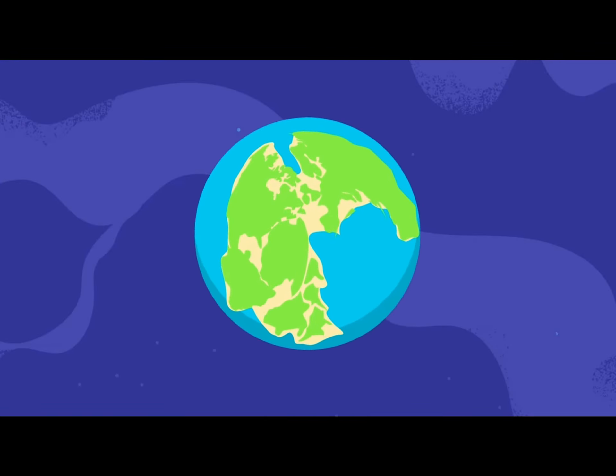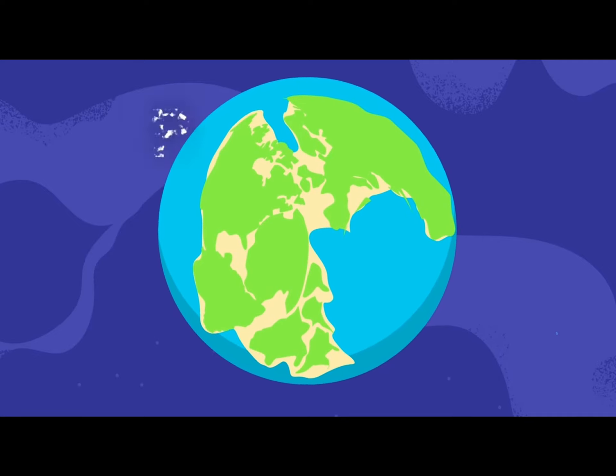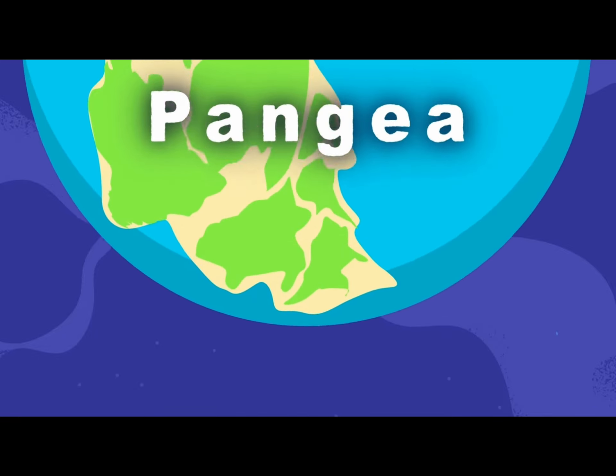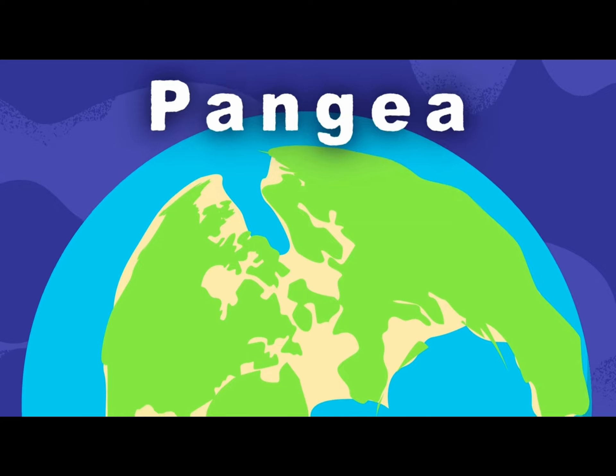This is how our world looked before the continental drift. It went by the name of Pangaea according to scientists. Pangaea was all the continents mashed up as one. Let's look at where each modern continent fits in the bunch.